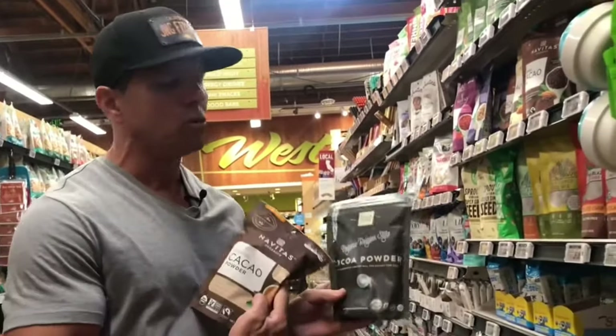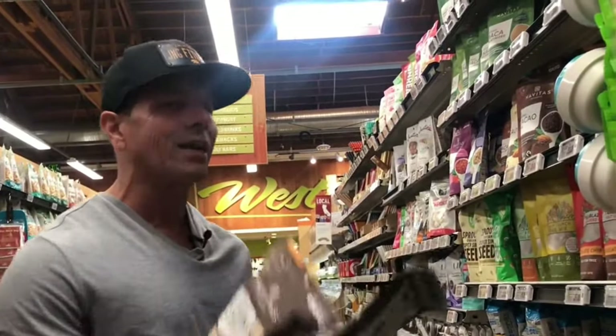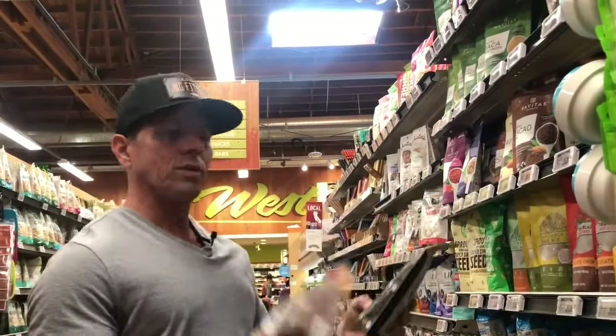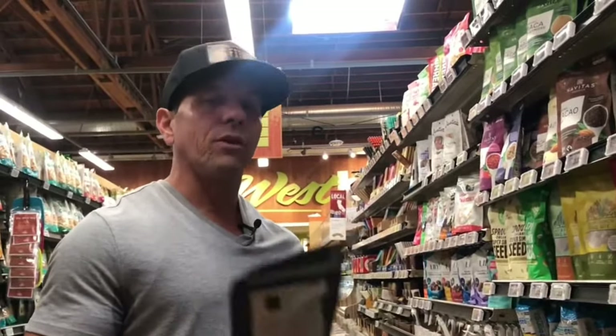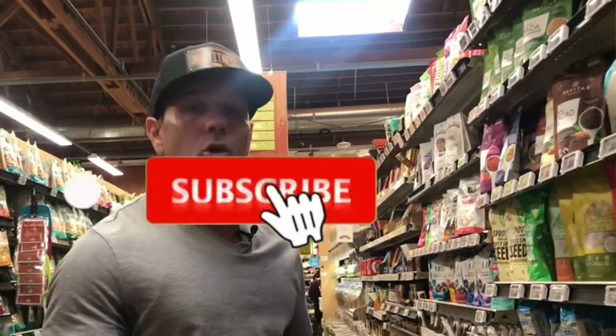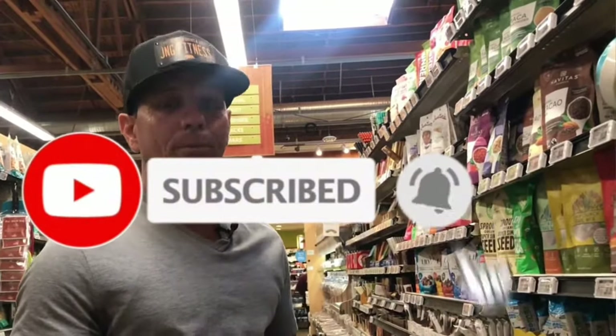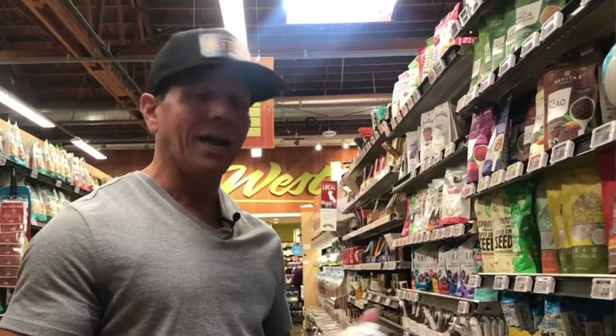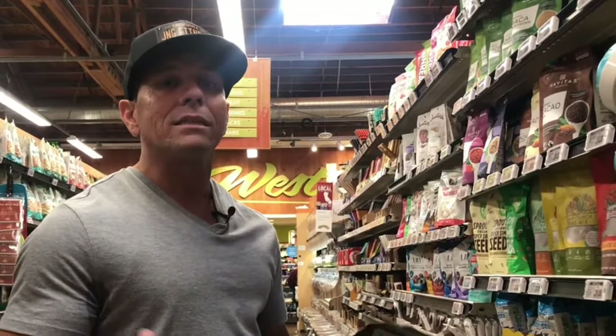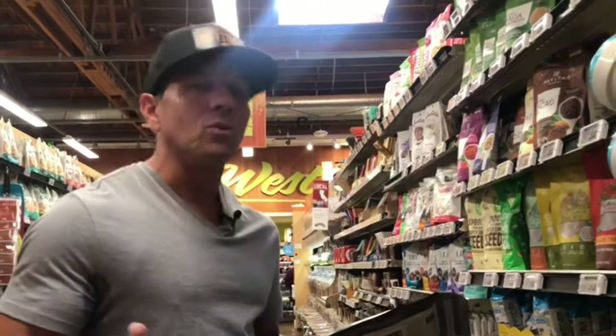It makes me want to ask the manager why these two are in two completely separate aisles. I think I know why, and I'm going to go into that in a minute. Unfortunately, a lot of people are very oblivious about the difference between cocoa powder and raw cacao powder, including some of my clients. I often get asked, 'What's the difference? Is there a difference? What should I go with — cacao or cocoa?'